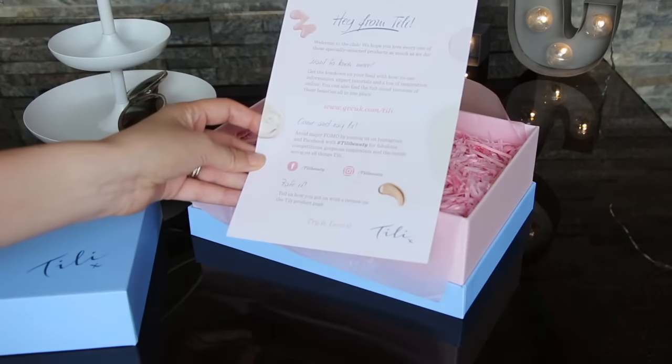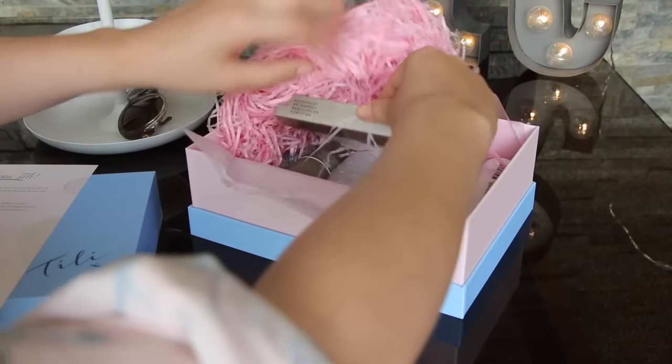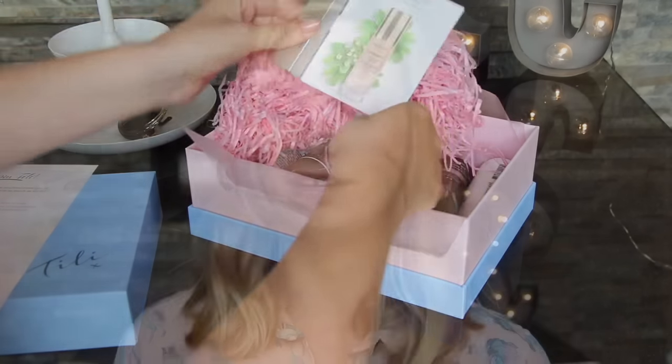All the products inside here are very premium — really, really great brands, some of them quite niche. And a couple of products that I think you'll know that I'm going to rave about. So let's get started, shall we?